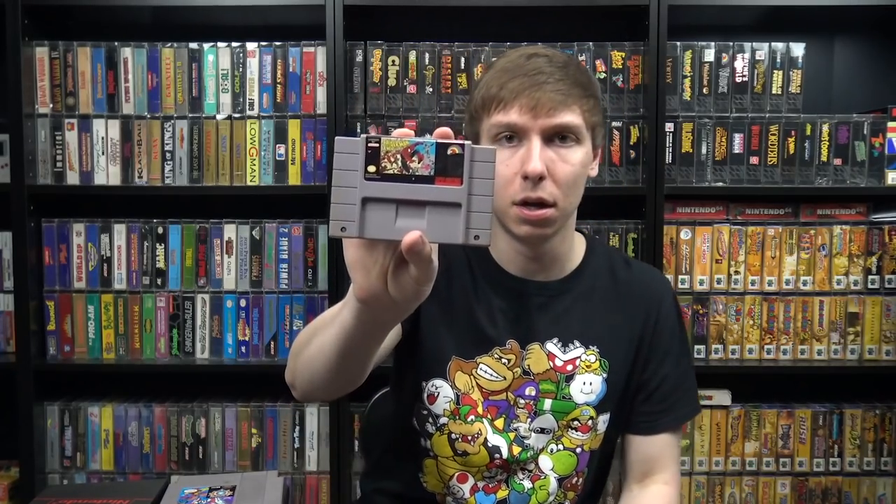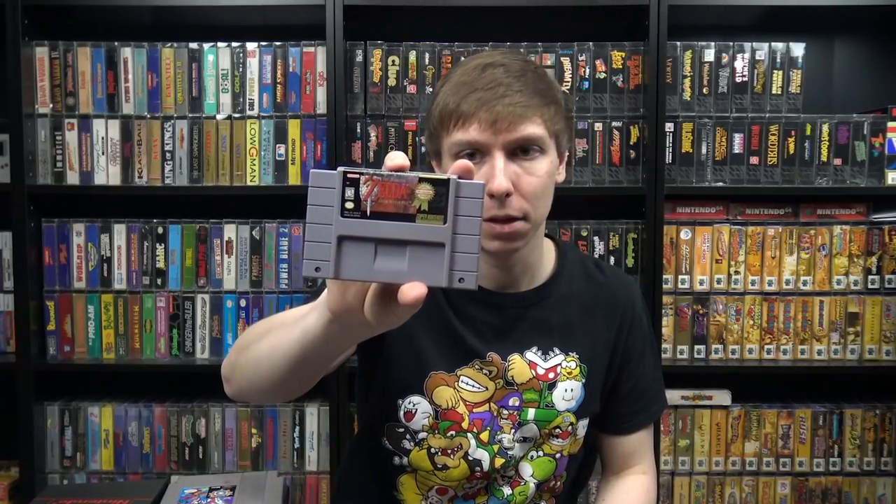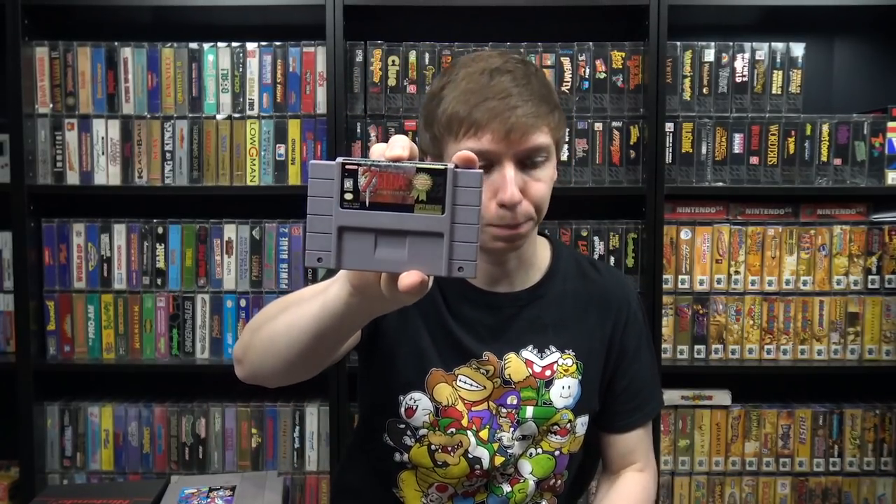Moving on to the Super Nintendo games — not nearly as many, about five to show. We got Spider-Man: X-Men Arcade's Revenge, another Dungeons and Dragons game — Eye of the Beholder — and Legend of Zelda: A Link to the Past, the million seller version.